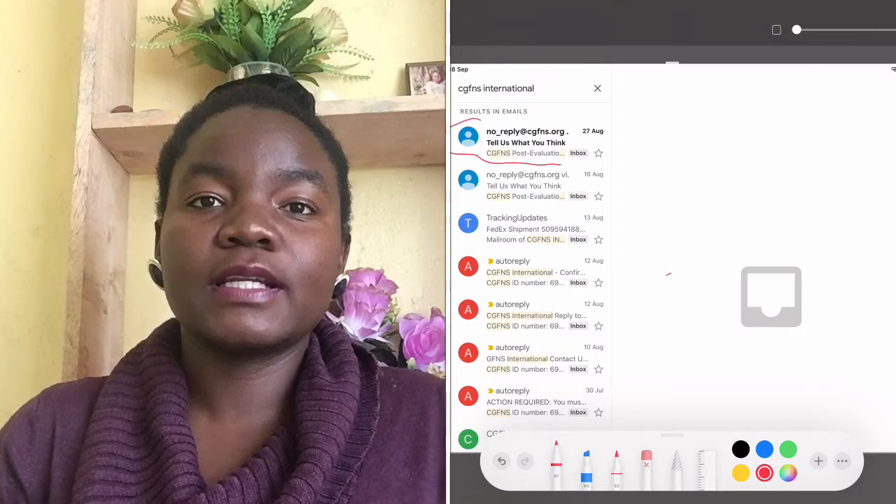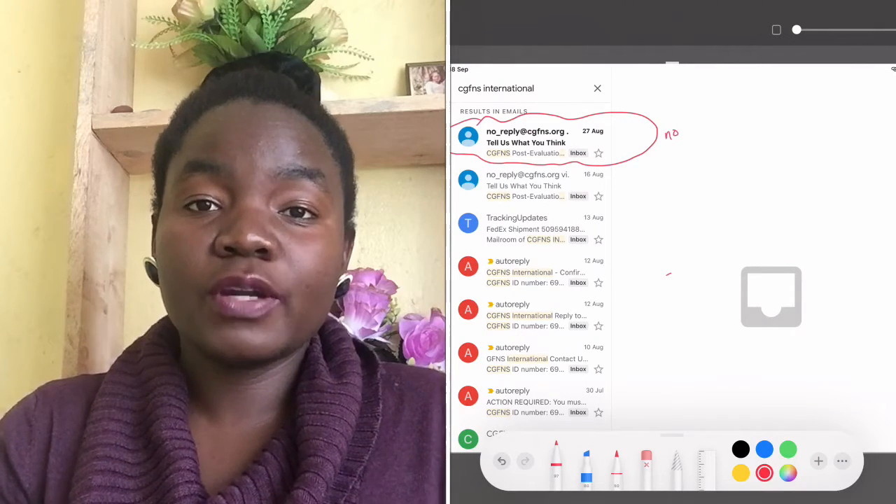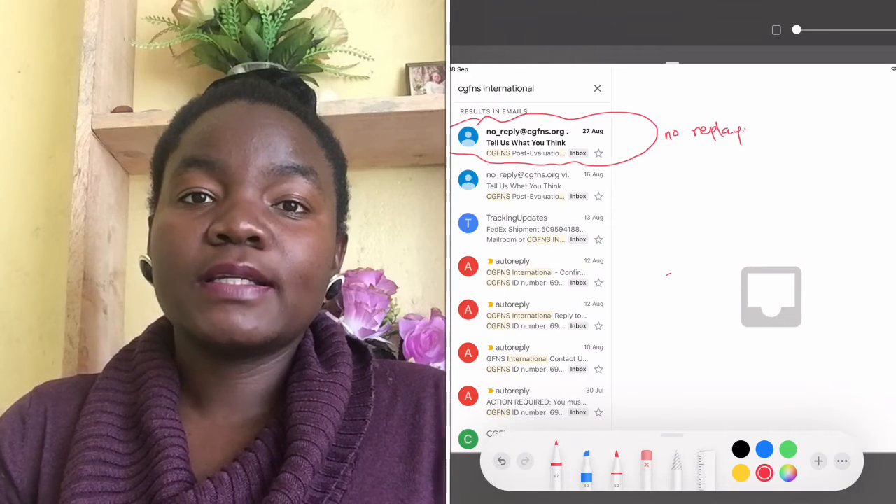Hi guys, welcome back to another video. Today we are going to talk about how to contact CGFNS. I've been getting a lot of questions, not only from this YouTube channel but also from friends, asking how they can get in contact with CGFNS. There are two main ways of contacting CGFNS — their emails are no-reply, so you can't contact them via email.